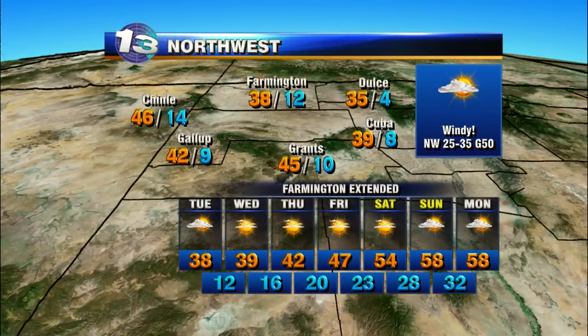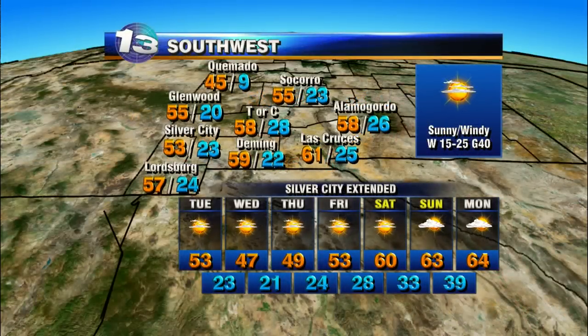Your forecast for northwestern New Mexico: a windy day, winds will gust to 50. Highs today in the upper 30s for Farmington, some of you in the low to mid-40s, but 50s for the weekend.